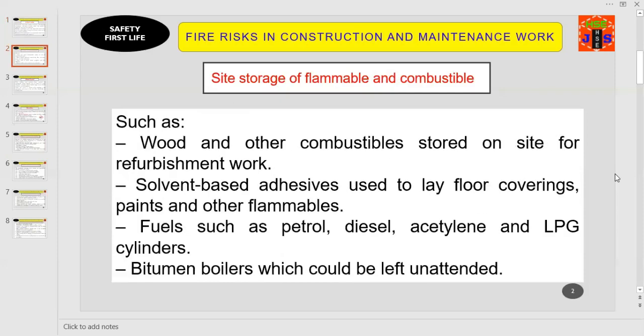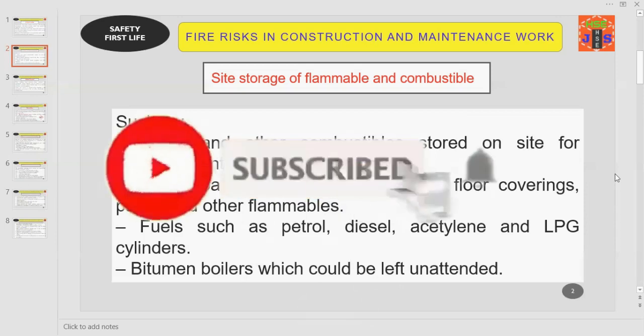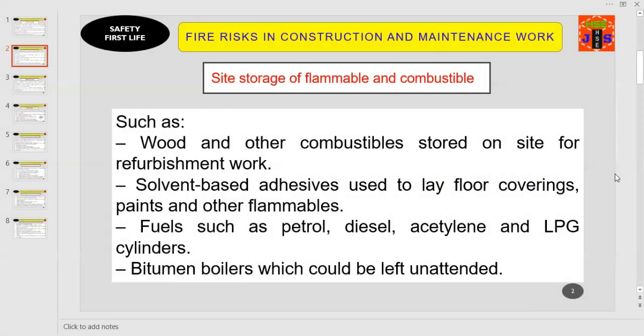Point number one: site storage of flammable and combustible material. This includes wood and other combustibles stored on site for refurbishment work, solvent-based additives used to lay floor coverings, paints and other flammables, fuels such as petrol, diesel, acetylene and LPG cylinders, and lastly bitumen boilers which could be left unattended. While storing flammables and combustibles, you must follow the instructions and recommendations in the safety data sheet and comply with all instructions to avoid the risk of fire or explosion in your workplace.